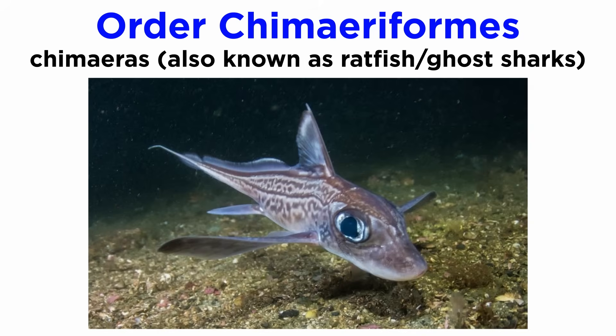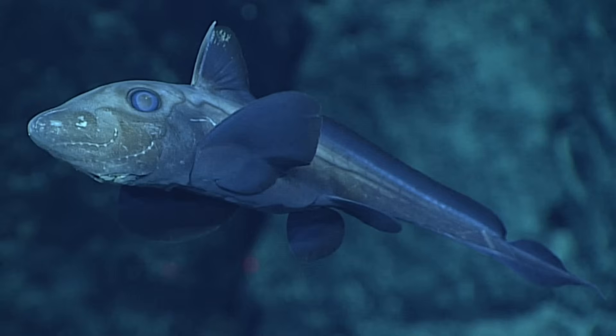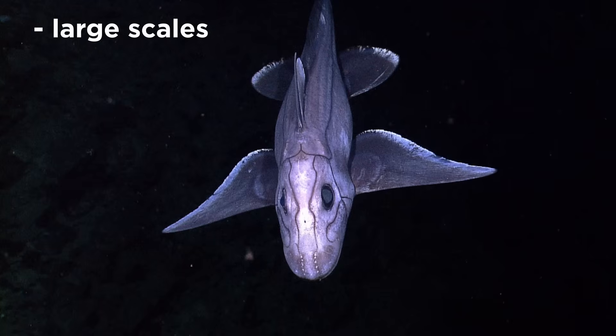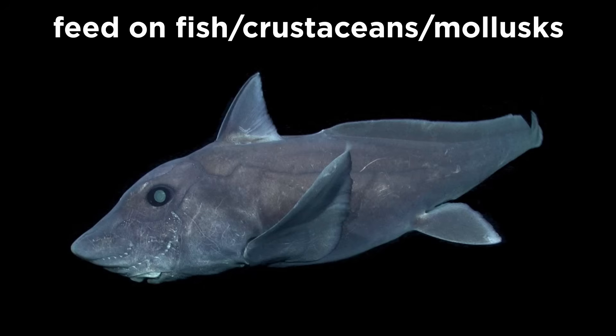Members of order Chimeriformes are commonly known as ratfish or ghost sharks. They were once quite common in the world's oceans. Though they are considered to be cartilaginous fish, their last common ancestor with all other members of Chondrichthyes lived about 400 million years ago. Chimeras have a distinctive appearance with a long tapering tail and elongated snout. They have large plate-like scales, a single gill opening on each side of their body, and are found in temperate and cold waters at depths ranging from 200 to 2,600 meters. They are slow moving and feed on fish, crustaceans, and molluscs.